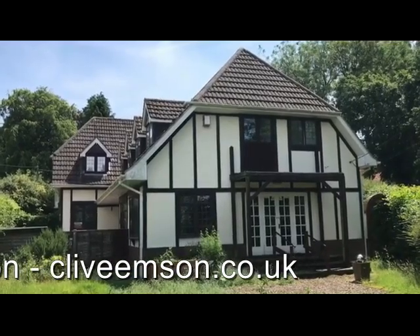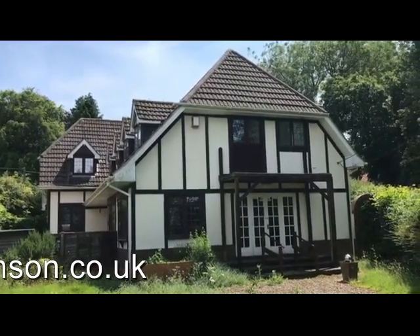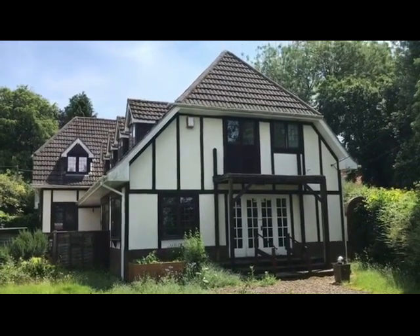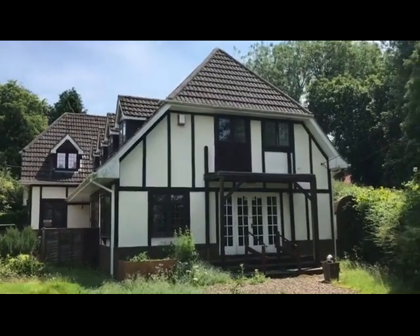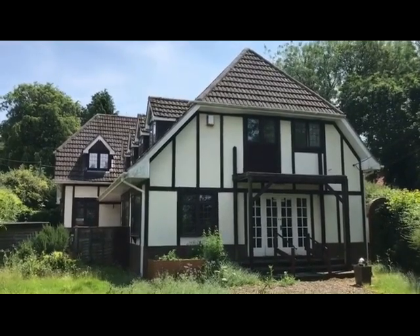There's plenty of scope for new owners to reconfigure the living accommodation on the first floor particularly. So there we are — that's Glen Eldon. Plenty of accommodation, lots and lots of scope and potential in a beautiful setting, and hopefully this will make somebody an ideal new home.